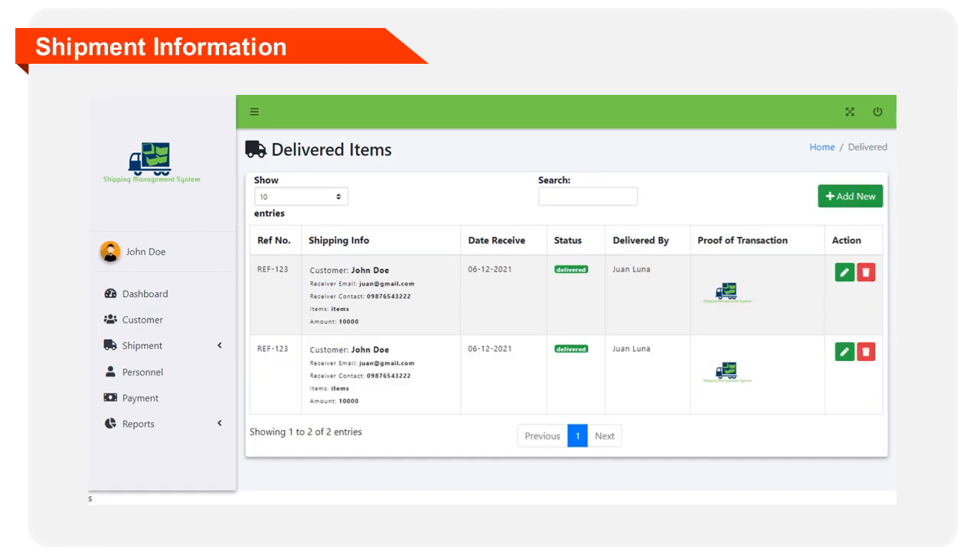This form requires the details about the shipment of the products to be encoded in the system. The information that should be filled out includes: reference number, shipping date, customer name, receiver, contact, receiver email, and item.